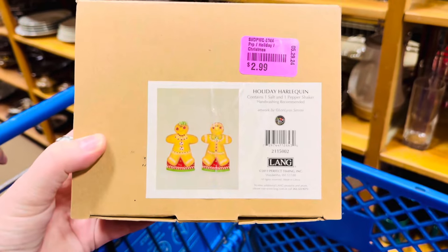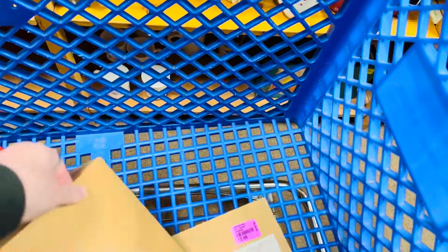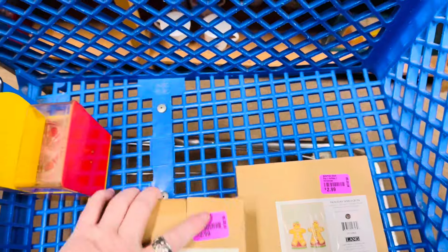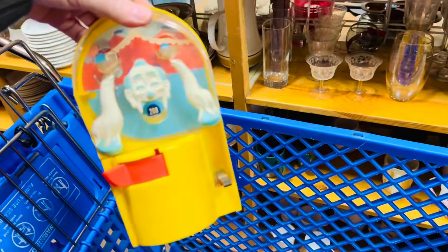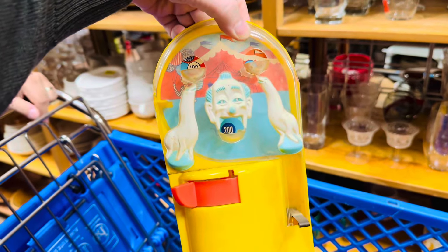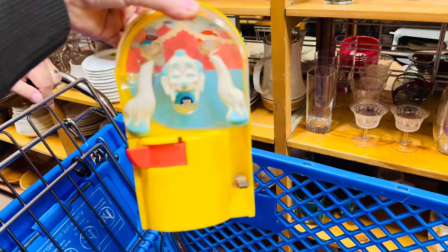I'm going to pick up these 2011 Ling gingerbread salt and pepper, and there's a dip chiller too for $2.99. Gingerbread are real popular this last year and this year. And then Frank found this — it needs cleaned up, but it's fun and creepy. $4.